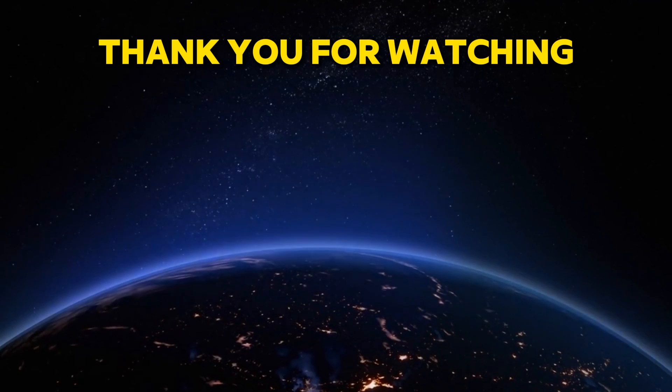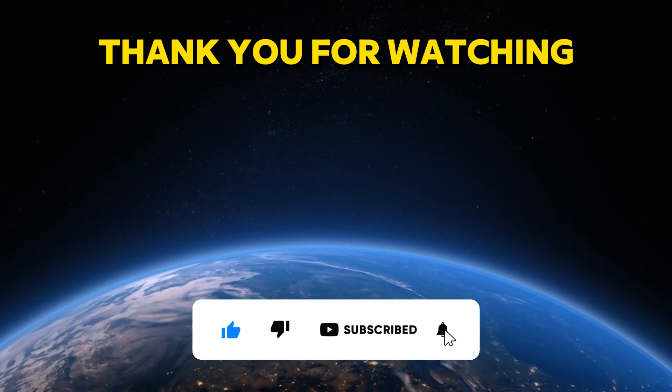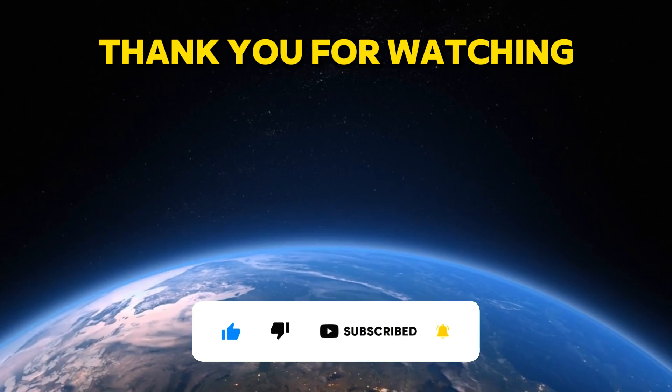Thank you for watching. If you enjoyed this video, don't forget to like, share, and subscribe for more updates on space exploration and scientific discoveries. See you next time.